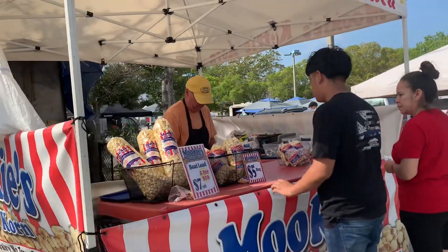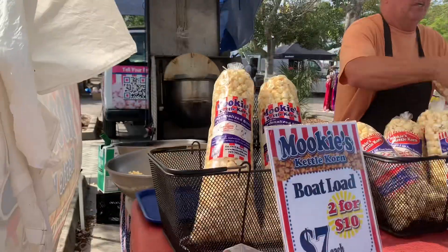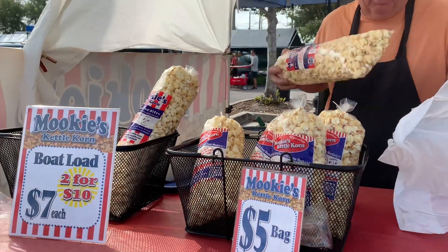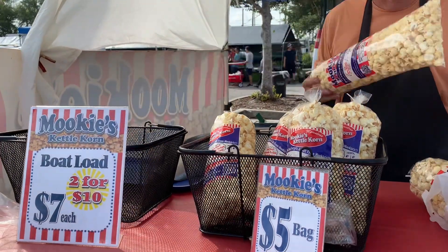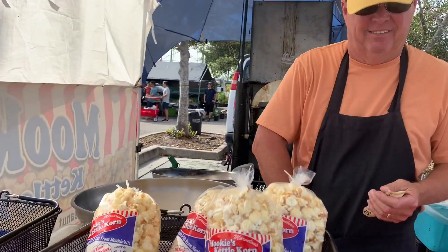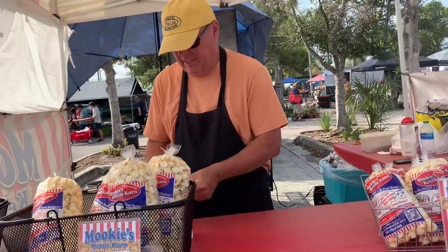Can't go home without the kettle corn! Thank you very much, see you later. The best kettle corn — I love this place. Glad you like it!